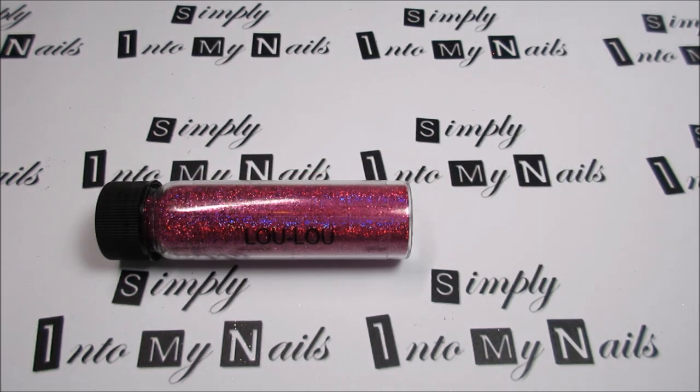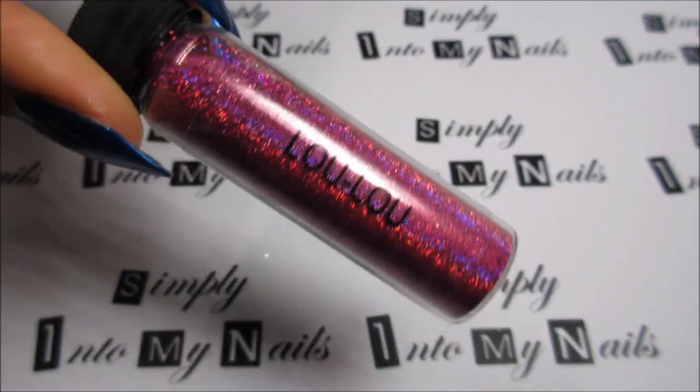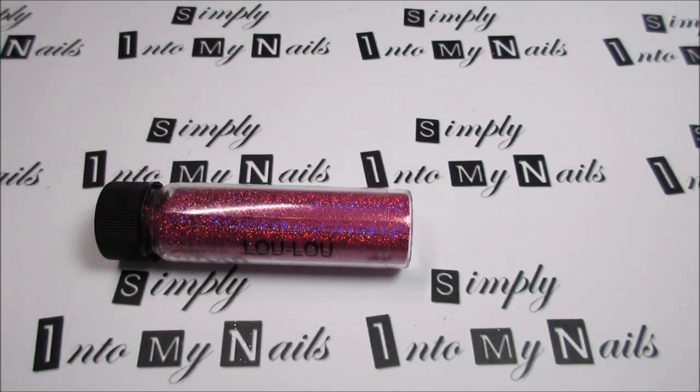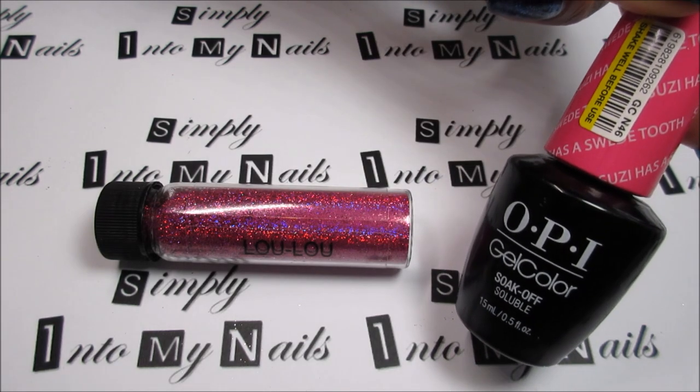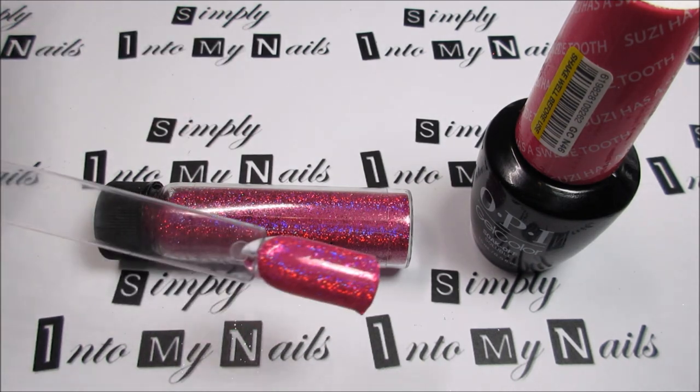Next up we have Lulu. Lulu is the second Magpie glitter that I purchased from Olympia Beauty. Lulu is a pink holographic glitter. I layered Lulu over two coats of OPI gel colour Susie Has a Sweet Tooth, and this is how it looks.